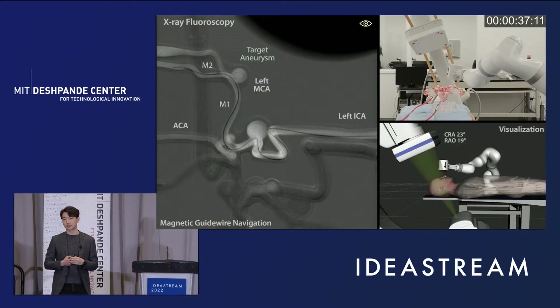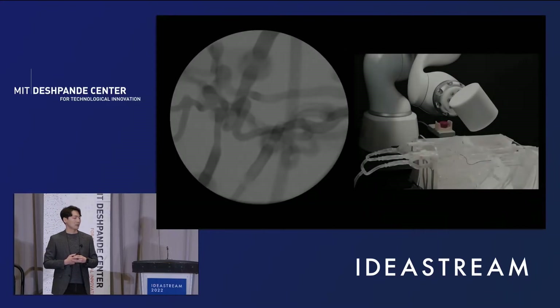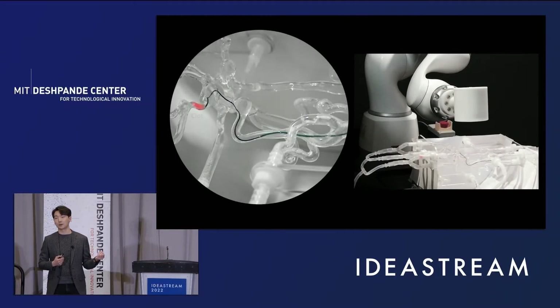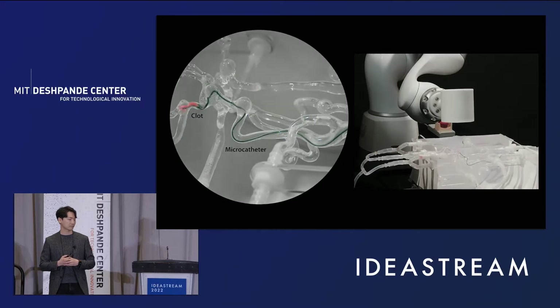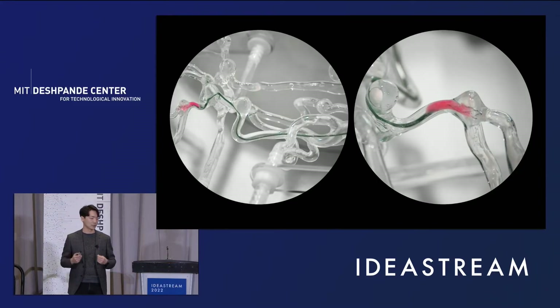Using our telerobotic neurointerventional system, we performed endovascular procedures for brain aneurysms. After reaching the target aneurysm with our magnetic guide wire, we deployed a microcatheter over the guide wire to deliver embolization coils into the aneurysm to fill up the cavity. We also applied our system to endovascular treatment of ischemic stroke, using our system to manipulate the magnetic guide wire to reach an artificial clot and place a microcatheter across the front bed. We then used a stent retriever device to remove the clot under real-time teleoperation.